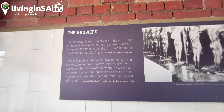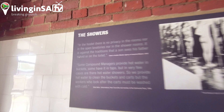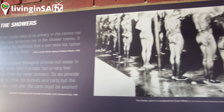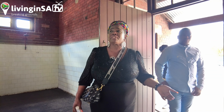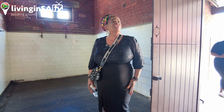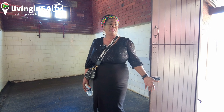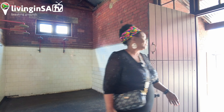In the hostel there was no privacy in the showers. The compound managers sometimes provided hot water in buckets, but there were no taps, and in many cases there was no water at all. Workers would come back after a night shift and want to wash, but water wasn't coming out. It was appalling and sad.